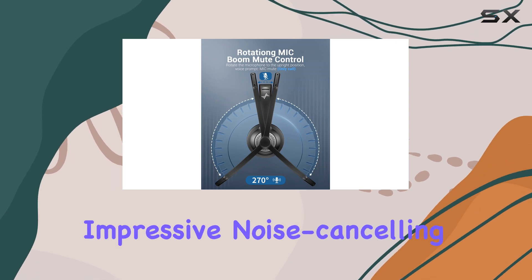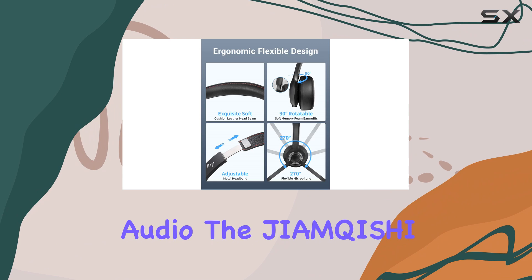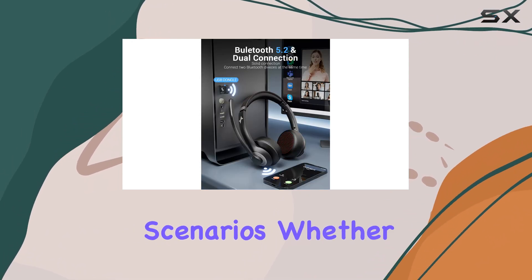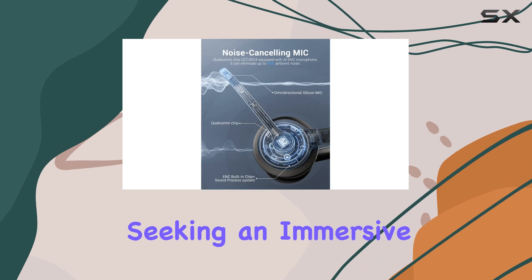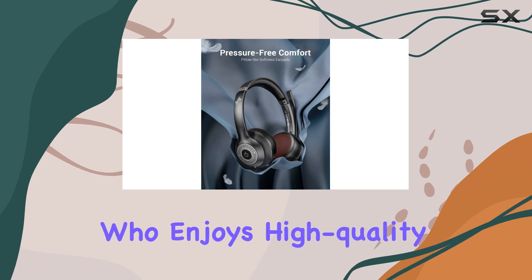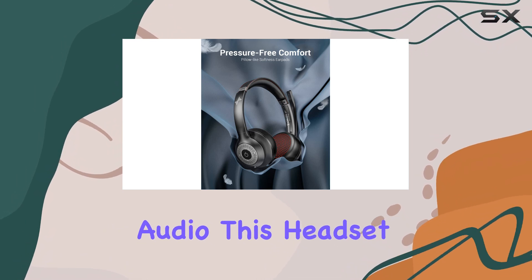With its impressive noise-canceling capabilities and high-quality audio, the Jayankishi EH-02U is perfect for various scenarios. Whether you're a gamer seeking an immersive experience, a professional needing clear communication, or simply someone who enjoys high-quality audio, this headset delivers.